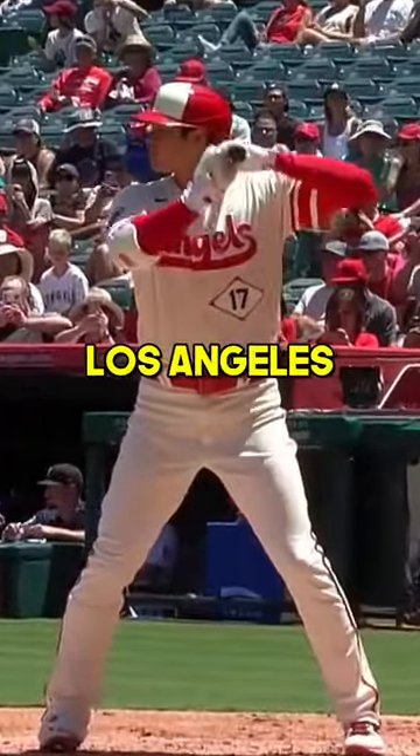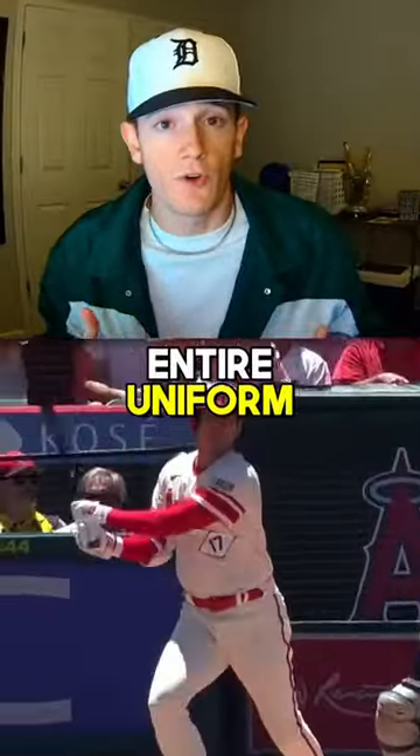Coming in at number 3 is the Los Angeles Angels. They decided to go with an off-white look for the entire uniform, and it's something that just floats really well with the Angels font in the front and the vibe as a whole.